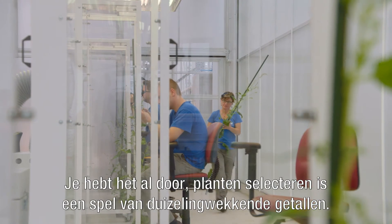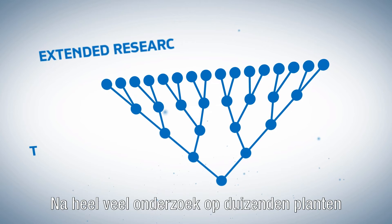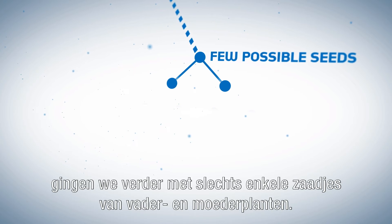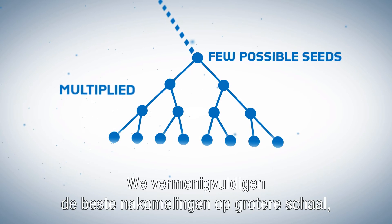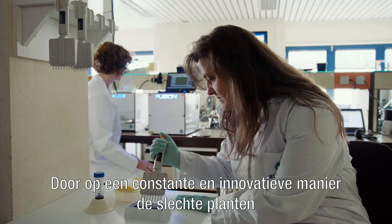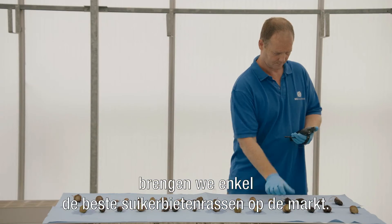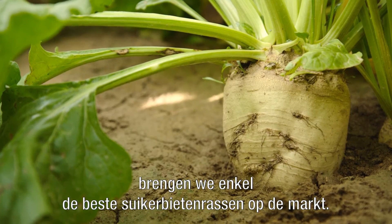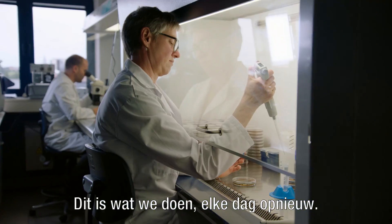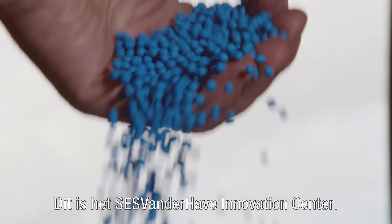Plant breeding is a numbers game. After extended research on thousands of plants, we continue with only a few selected seeds from father and mother plants, then multiply the best offspring on a larger scale to have many potential options to choose from. By constantly and innovatively eliminating plants that don't meet our high standards, we select nothing but the best possible sugar beets to release on the market. Day in, day out — this is sugar beet research at its best. This is the SESVanderHave Innovation Centre.